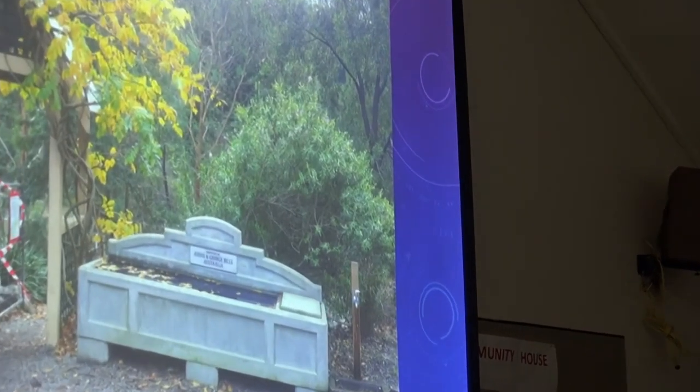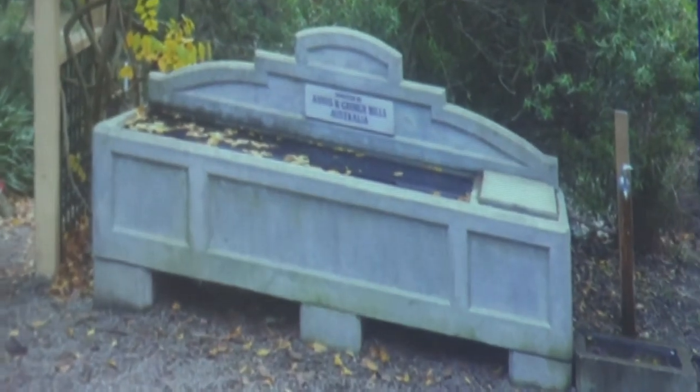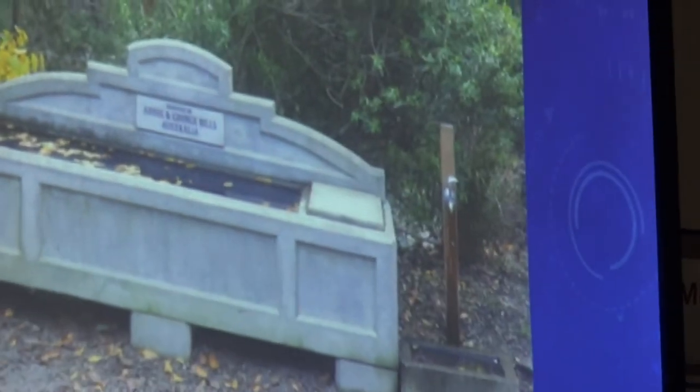I reckon I've seen one on the corner of Blackburn Road and High Street Road — or is it Blackburn and Canterbury? Blackburn and Canterbury. Yeah, they're pretty.